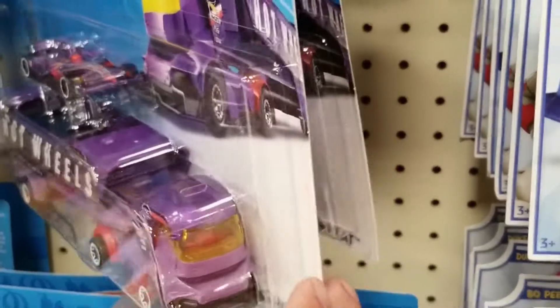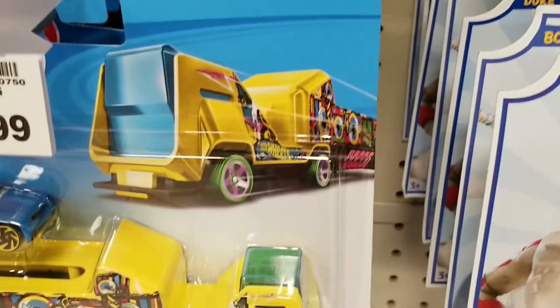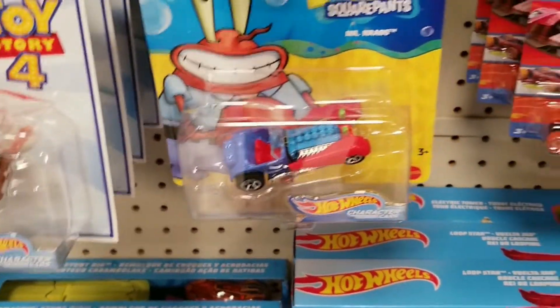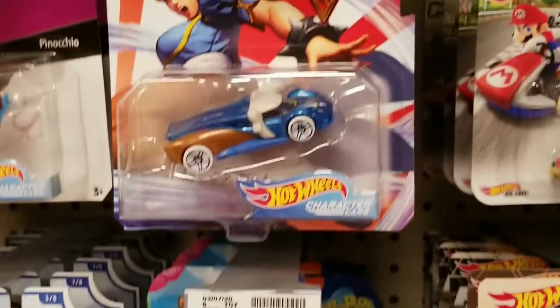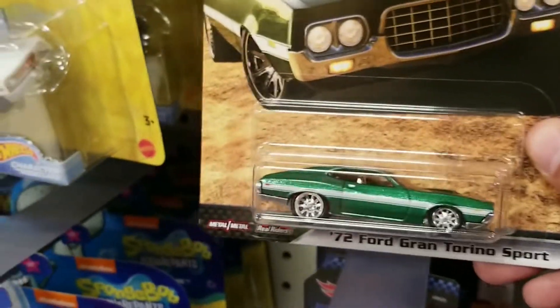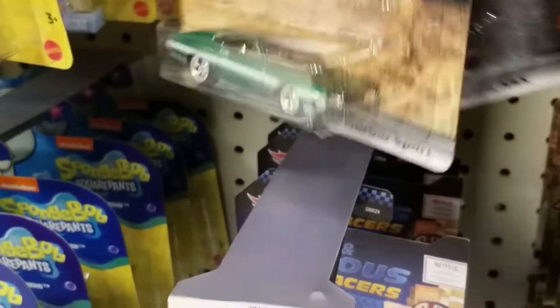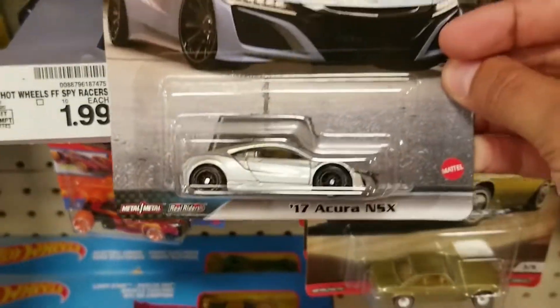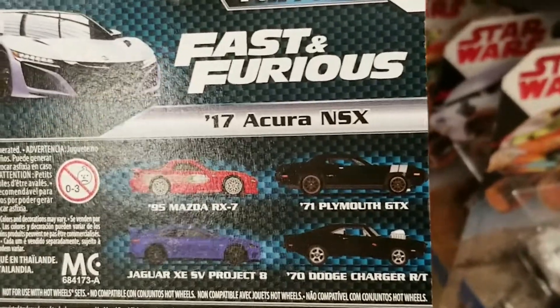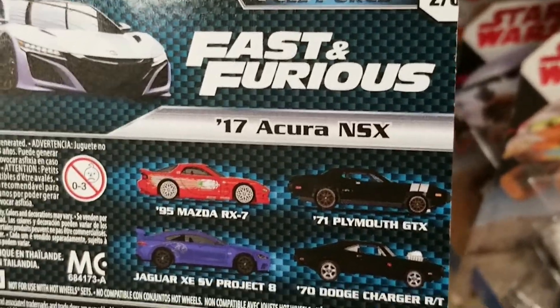I do see some more Hot Wheels items — Toy Story 4, looks like it's on sale. Spongebob, Street Fighter, Mario Kart. And then they did have Fast and Furious Motor City Muscle, and the newer Full Force set, or some of them. We see the very nice Acura NSX — we can see the cars that are in this set on the back. Pretty cool.